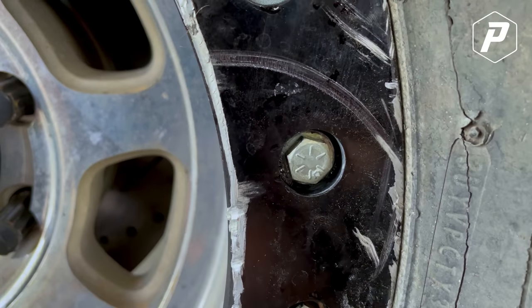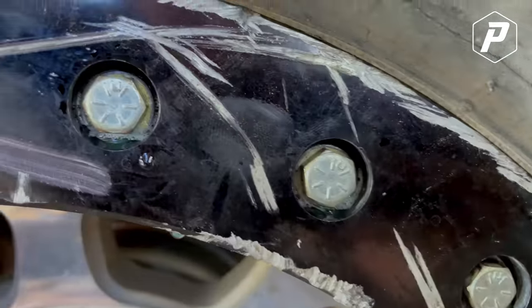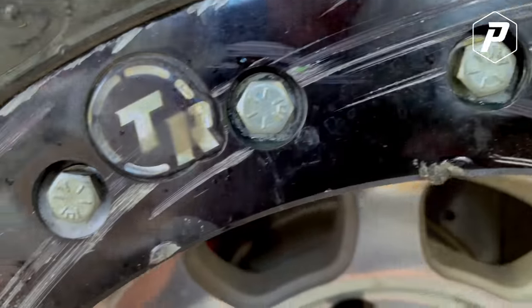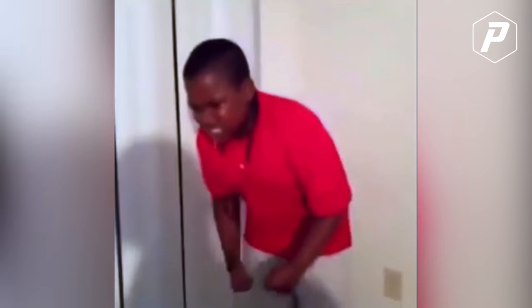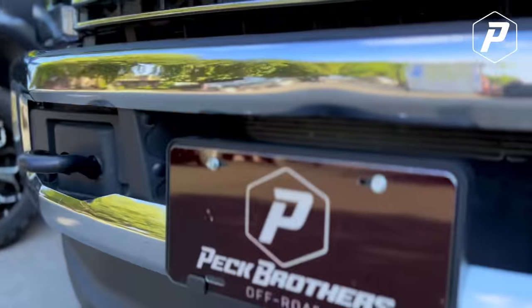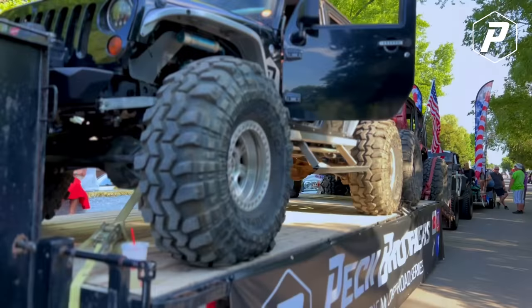I don't know if you can hear that, but you can see the Windex in there. Every one of these bolts is leaking. You trippin'.